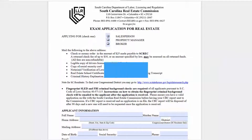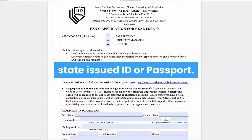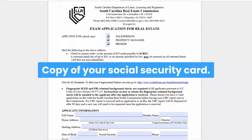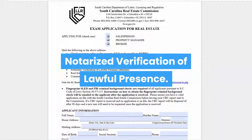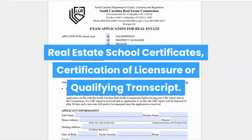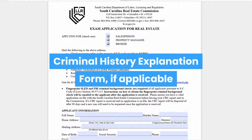Required application items include: application fees; a legible copy of your driver's license, state-issued ID, or passport; a copy of your social security card; notarized verification of lawful presence; real estate school certificates; certification of licensure or qualifying transcript; and a criminal history explanation form, if applicable.